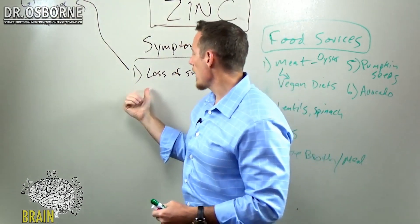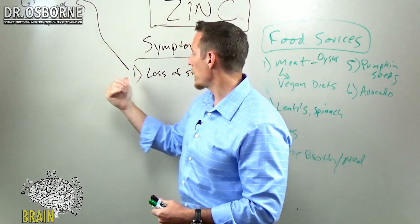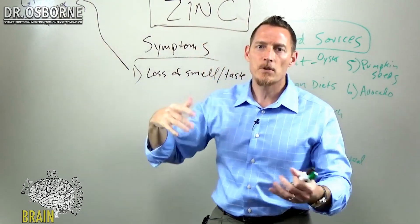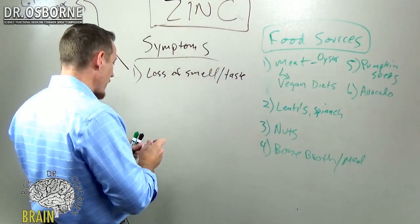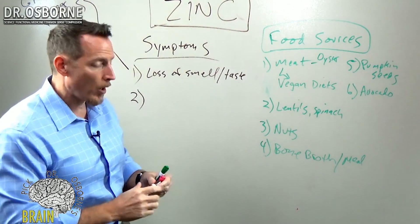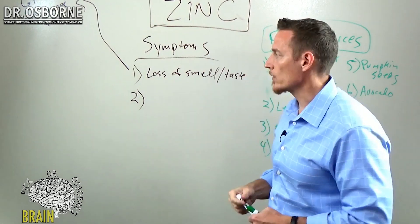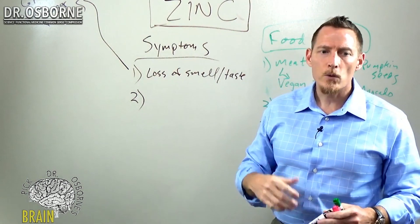Some medications designed to lower blood pressure and some designed to lower pain and inflammation can cause zinc deficiency. So as you're trying to change your blood pressure with diet, you're taking a medicine that alters your taste, making you want to eat more sugar and salt and processed food. That has the opposite effect of what the drug is trying to accomplish and you end up just chasing your tail. I've seen people with almost complete loss of taste and smell, and correcting zinc deficiency led to a recapturing of those senses. Loss of smell and loss of taste are very, very common symptoms.